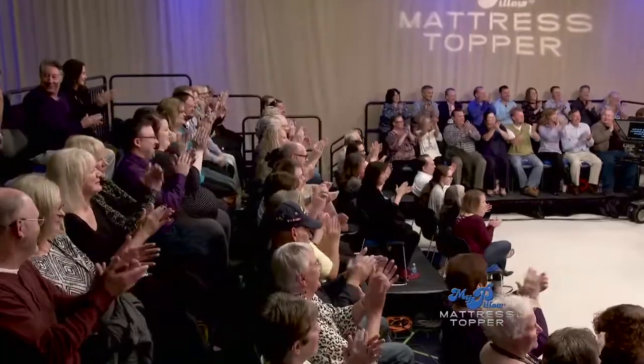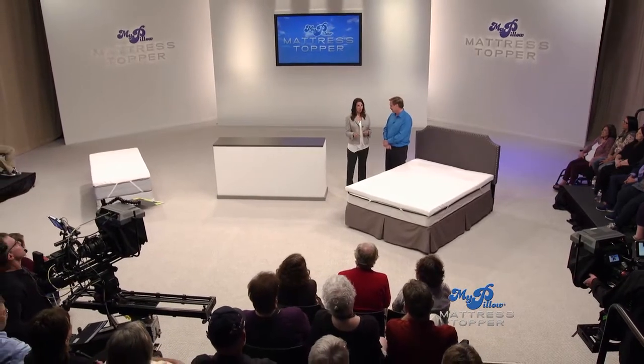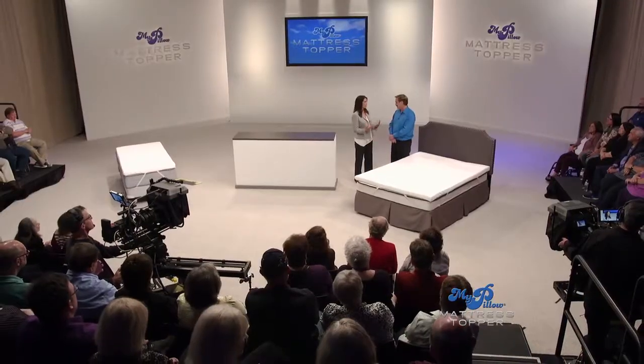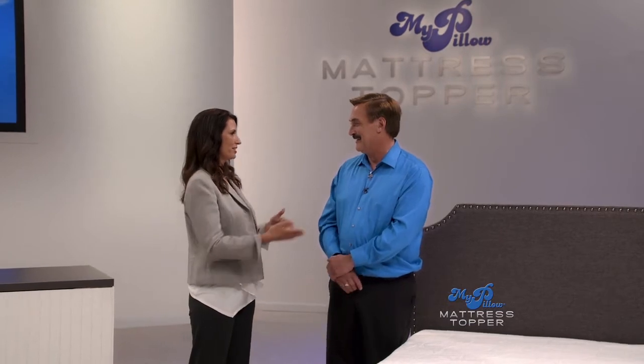Mike, you have customer service right outside your door, made in the USA, 10-year warranty, and a 60-day money-back guarantee. None of that matters if it doesn't work — and my mattress topper works. I guarantee it's going to change your bed into the most comfortable bed you'll ever own. I know that 100% you are your word, because years ago you told me you would always manufacture in the USA and you've kept your promise. You've helped millions of people get better sleep and changed lives around the world.